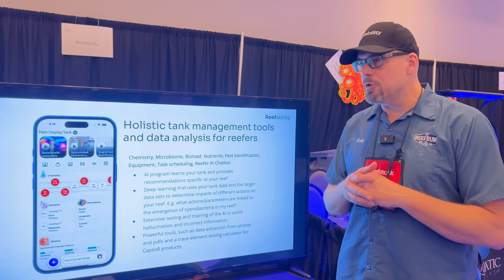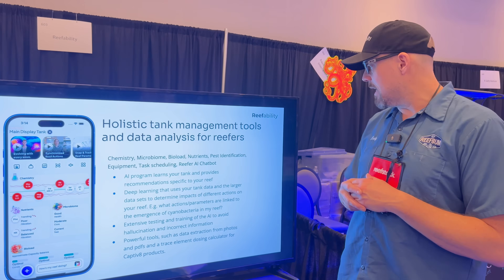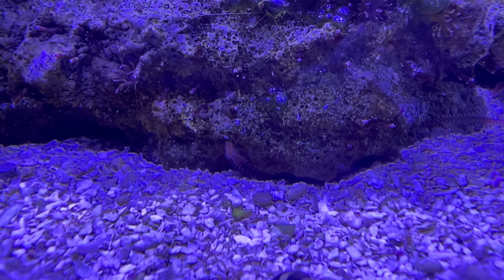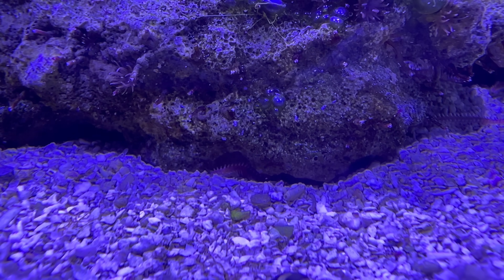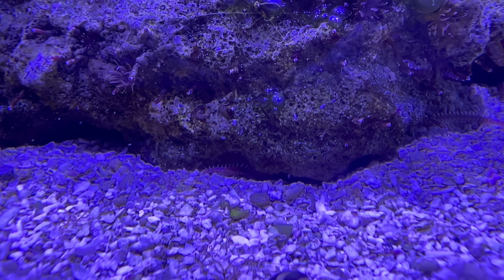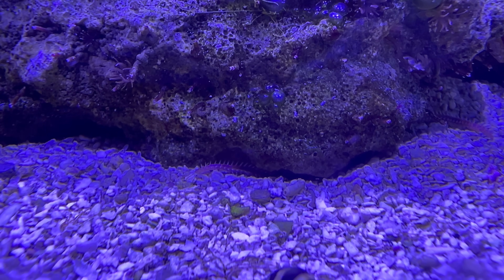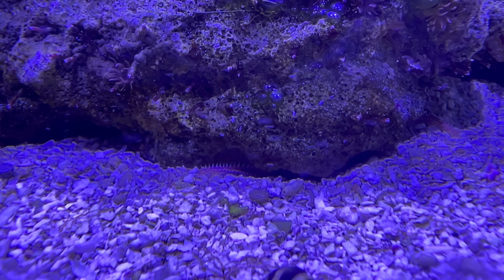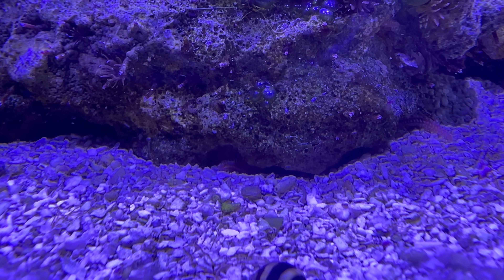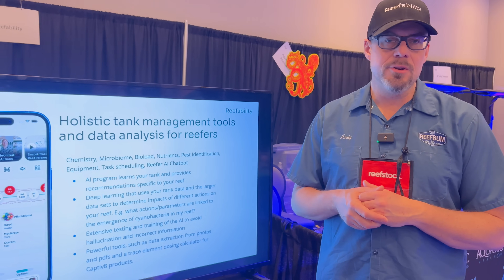It monitors your nutrients and provides forecasts if your nutrients are going up or going down, and provides suggestions for that. It has a pest identification feature that uses image recognition — you can take a picture of something that you think might be a pest in your tank, provide a sentence description of it, and it'll look it up in the database, give you a likely identification, and provide information on how to control it in your tank.